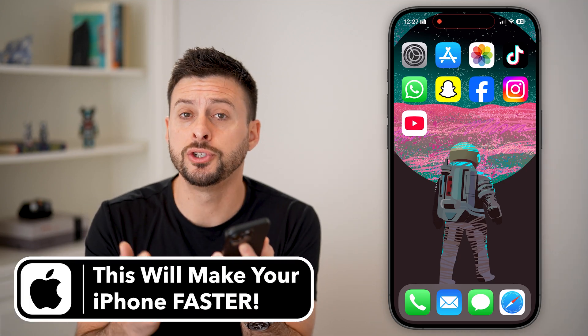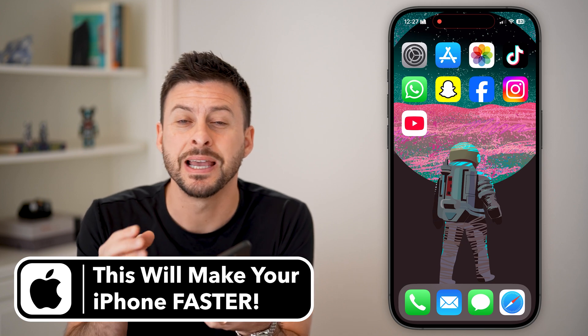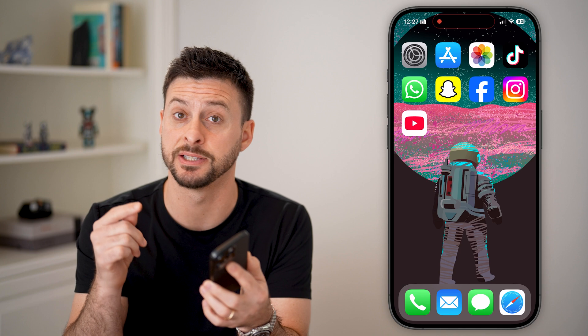If your iPhone is getting older — two, three, four years old — you're going to want to go through some steps to make sure your iPhone is running as smoothly and as fast as possible.